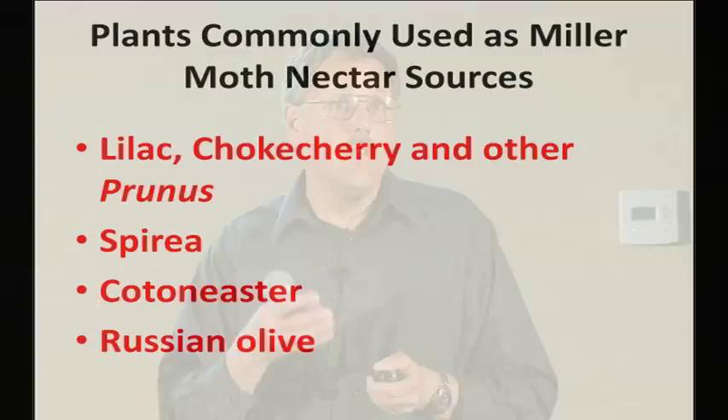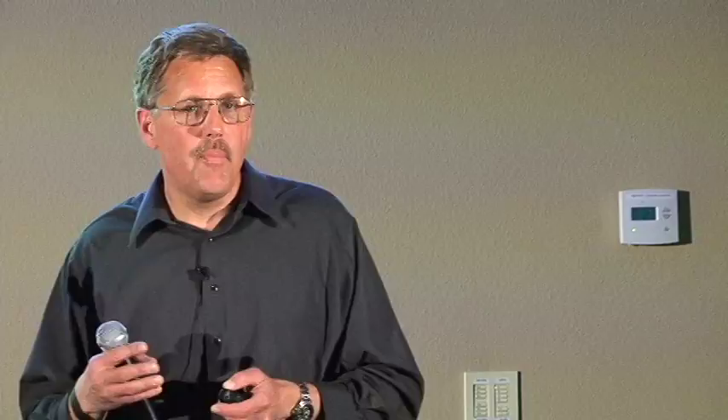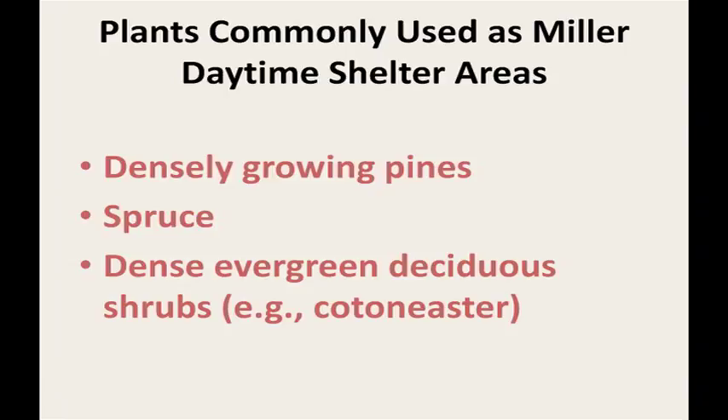Dr. Cranshaw has done some really neat work on nectar sources. Well-known early-flowering nectar plants include Prunus species — ornamental plums and chokecherries are the first plants to bloom — along with other fruit trees like apple. These are often very important resources for miller moths. If you have yards with growing pine, spruce, dense evergreen, or deciduous shrubs, you're going to have a place for these moths to shelter, which is another dilemma.